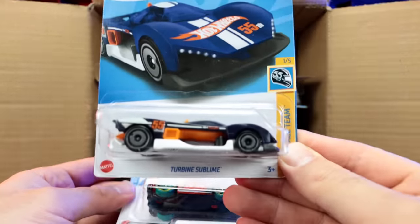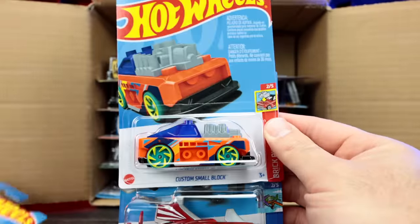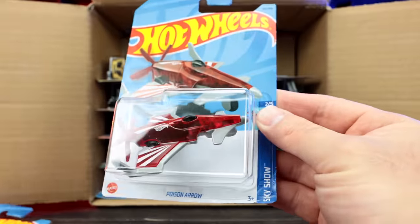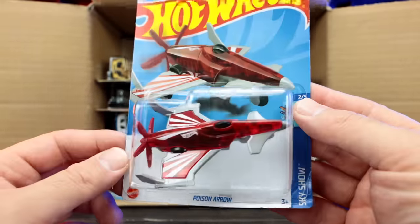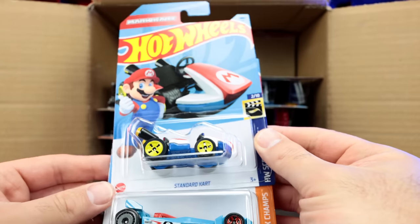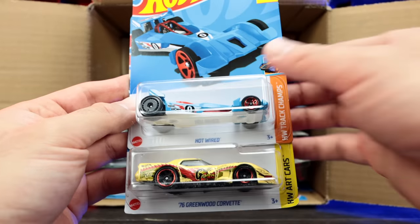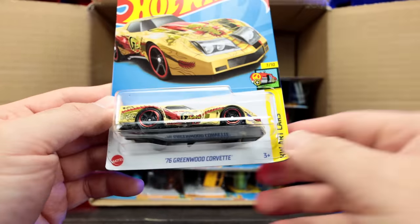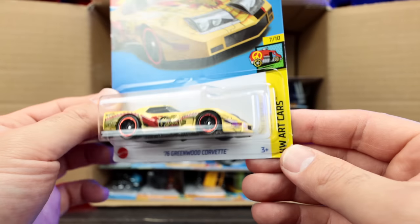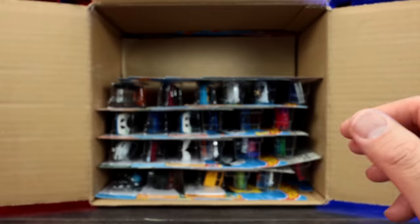We've got Turbine Sublime — that is a new color with good looking wheels on there. We've got the Custom Small Block, part of the Brickin' Rides series. And then we've got the Sky Show — looks like another Hot Wheels Jet recolor right there. We've got the standard cart from Mario right here. We've got Hot Wired again. And then check out the new recolor on the 76 Greenwood Corvette — wow, that is crazy graphics on the side. That's a Hot Wheels art car one, so it's going to have some cool paint job on there.